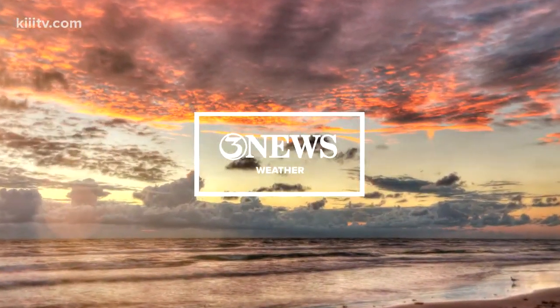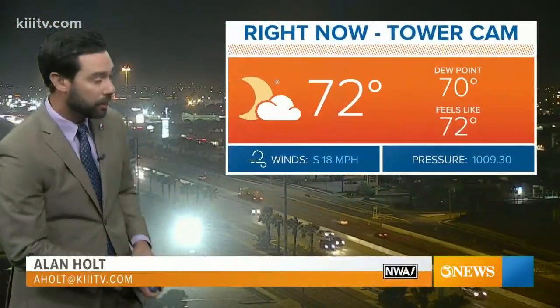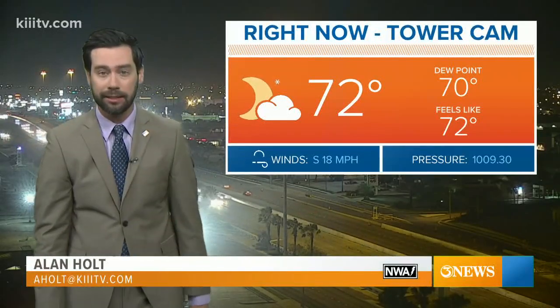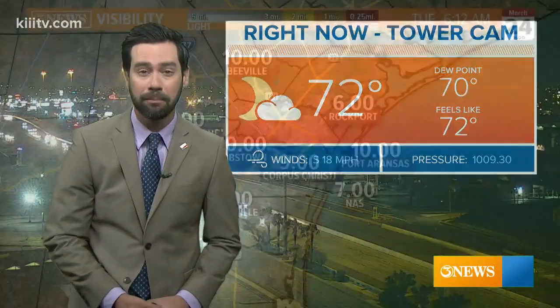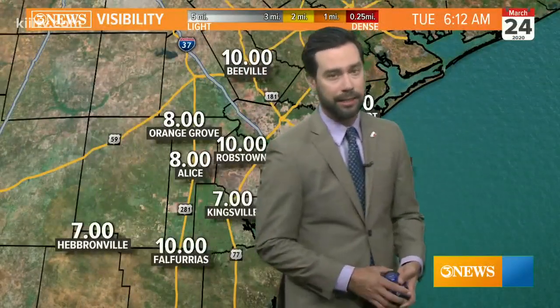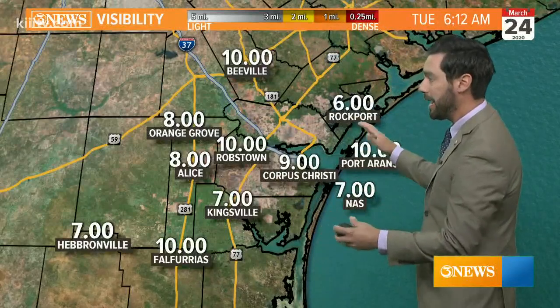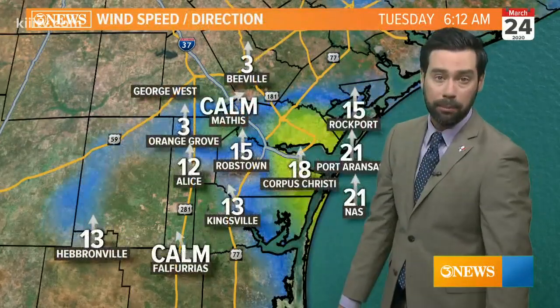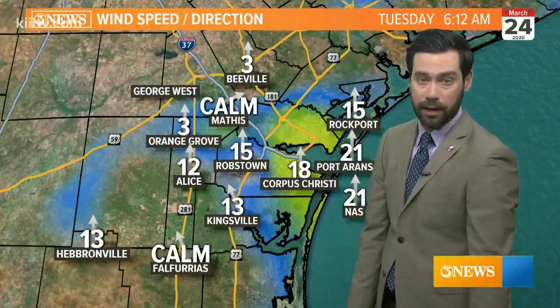Warm, humid, and breezy, but fog-free here this morning thanks to that breezy southerly wind up around 20 miles per hour. It's 72 degrees outside, the dew point at 70 signaling some awfully humid air in place, but the visibility is good — yesterday we had dense fog, but this morning with that wind out of the south, no problems with respect to how thick the fog is.